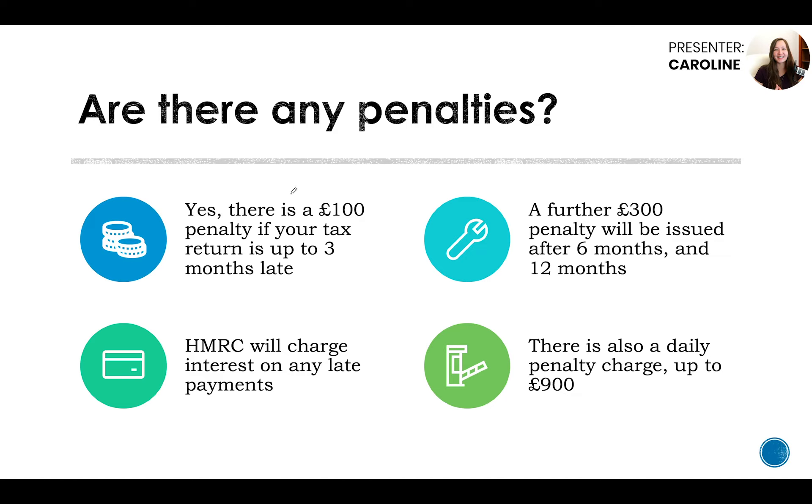Are there any penalties if you did not file a return or did not pay your self-assessment bill on time? Yes, unfortunately there are. The first is a £100 penalty where your tax return is up to three months late. After that, there is a daily penalty charge up to £900 as a maximum figure. In addition, a further £300 penalty will be issued after six months and another £300 penalty after 12 months — so quite a high penalty if you never submit a tax return.